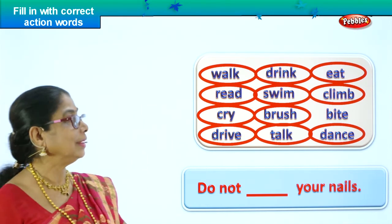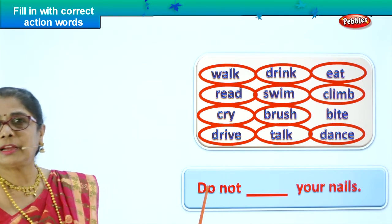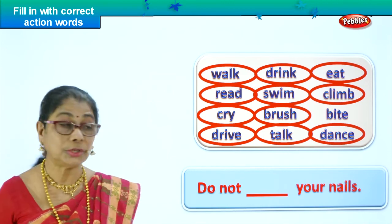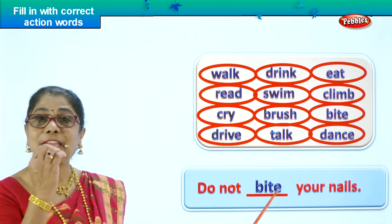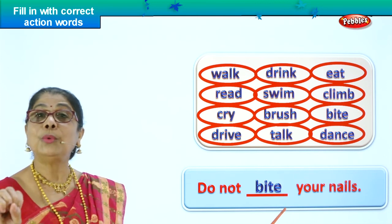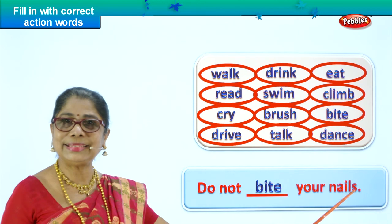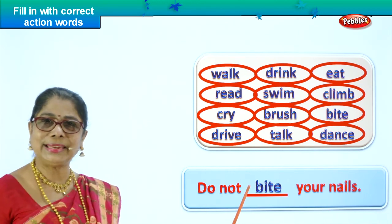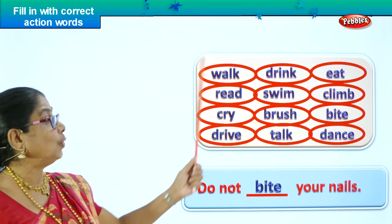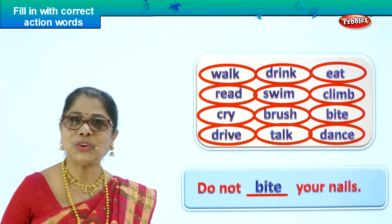Good. What is the word left over? One single word — bite. Let's read the sentence: Do not dash your nail. What is the word left? Bite. Do not bite your nail. Why? If you bite your nail, a bit of your nail will go in and it's not good for the stomach. And your nail will not look nice. Do not bite your nail. Is the sentence complete? Yes. We put in the correct action word. Do not bite your nails. Good. Now we have used all the action words in sentences to complete them. Are you happy? Did you enjoy the exercise? Good.